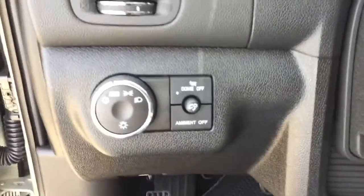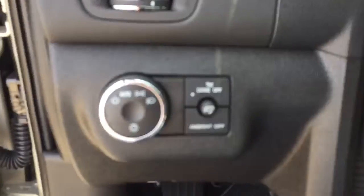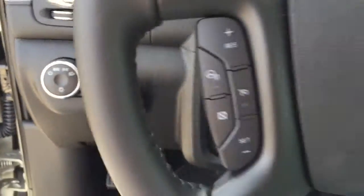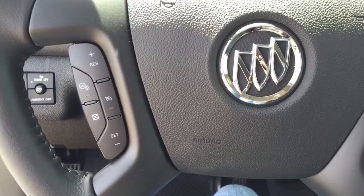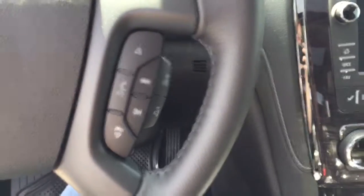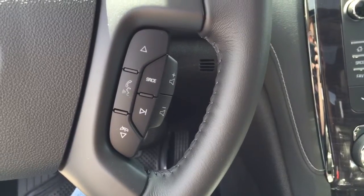We have automatic headlights. On our steering wheel we have cruise control, heated steering wheel controls, Bluetooth capabilities, and media controls.